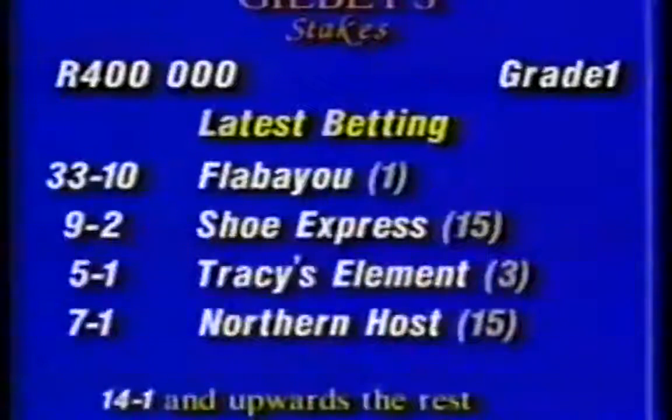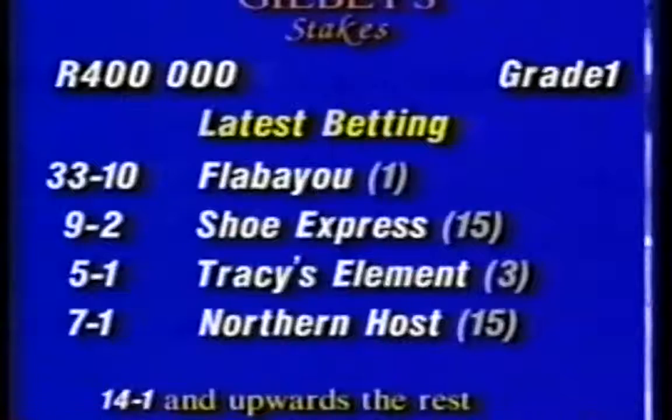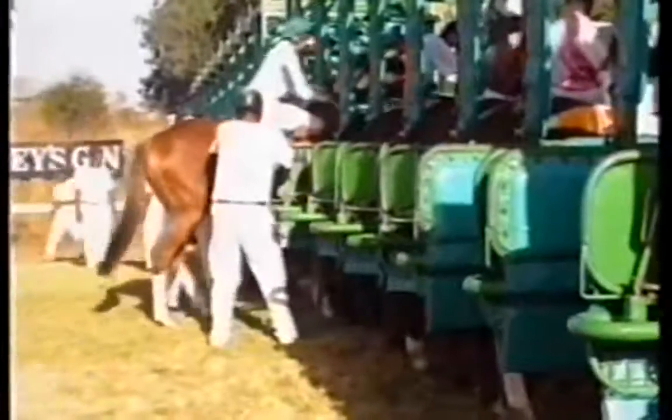Flow Bayou, 9-2 Shoe Express, 5-1 Tracy's Element, 7-1 Northern Oost. The Cape Challenger Flow Bayou is in with a great chance too.